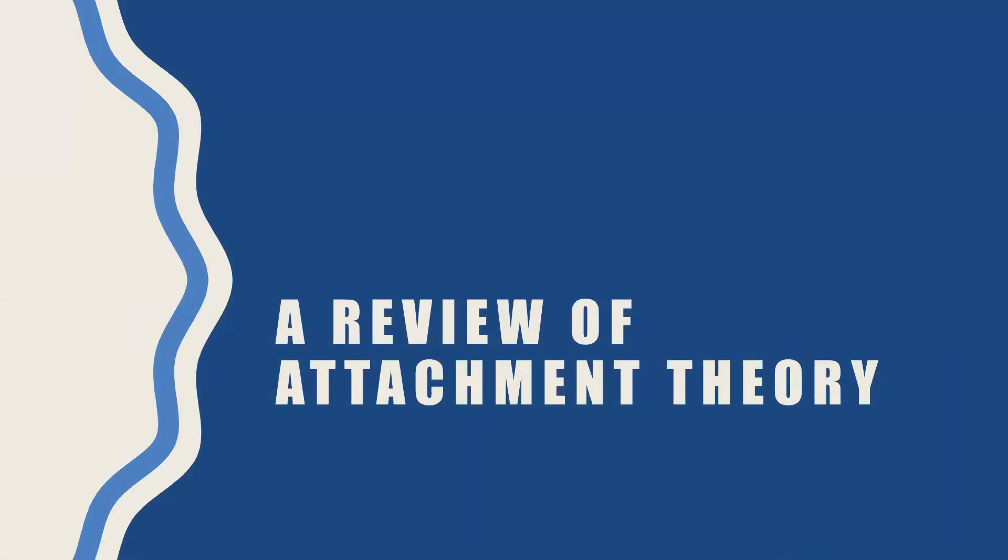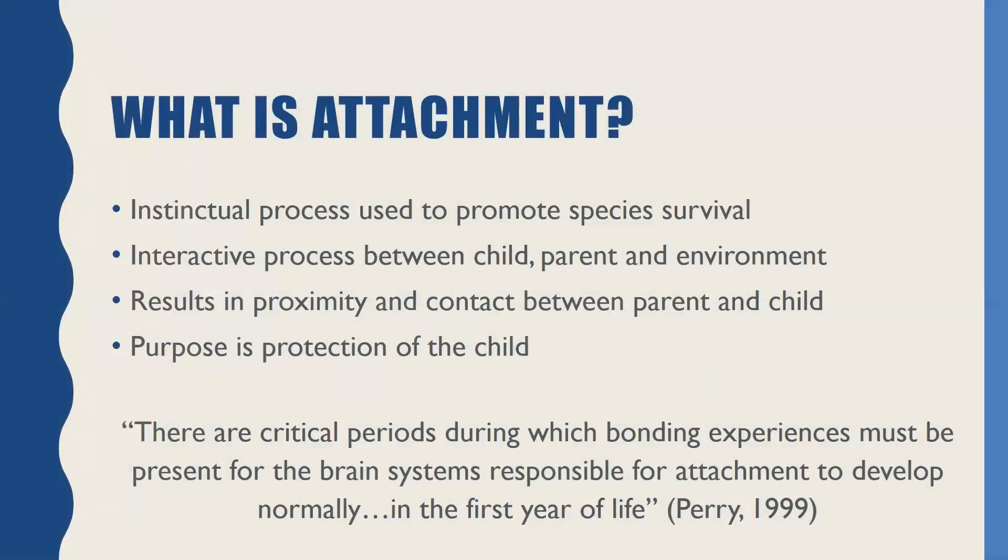We're going to start talking a little bit about attachment today — not as much theoretical as more practical, but really what is attachment? It's important for us to think about, just from a foundation, that attachment is an instinctual process that all mammals possess. The function of it is really to help us stay alive, to promote species survival. And attachment isn't a singular thing — it's really about an interaction between the child and a parent in their environmental context. The idea is that it's supposed to result in closeness and contact between a parent and child so that a caregiver can help that child to learn and grow and to be safe. Ultimately, the purpose is really protection of the child from a biological perspective.